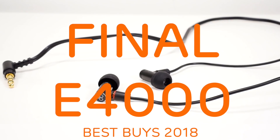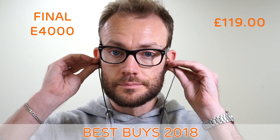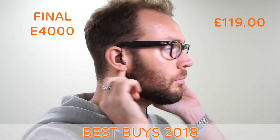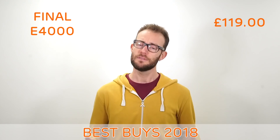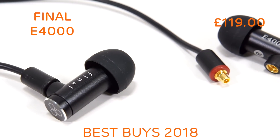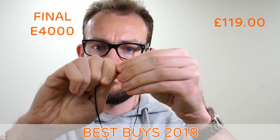The Final E4000. For those that really appreciate their music and are happy to up their budget, Final's E4000 is a superb place to start. Final have been in the audio game for a long time and their E-series shows us just what they can do. The E4000 is the sweet spot — musical and well-balanced sound quality that draws you in, great comfort and design, and a nicely made replaceable cable. All for just over £100.